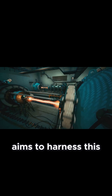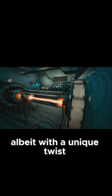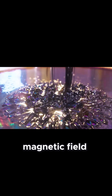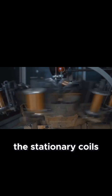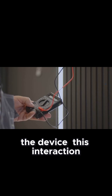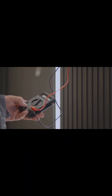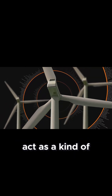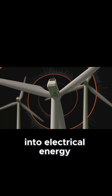The SEG aims to harness this very principle of electromagnetic induction, albeit with a unique twist. As the magnets within the SEG rotate, they create a dynamic, constantly changing magnetic field. This rotating magnetic field, in turn, interacts with the stationary coils positioned around the device. This interaction induces an electromotive force, or voltage, within the coils, causing an electric current to flow. In essence, the SEG's spinning magnets act as a kind of magnetic crank, converting mechanical energy into electrical energy.